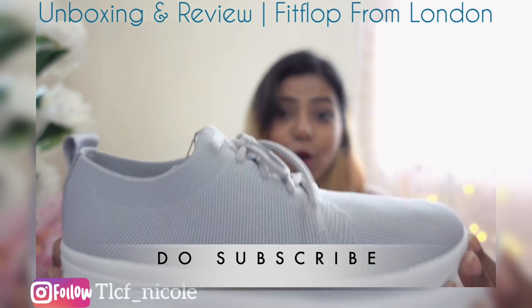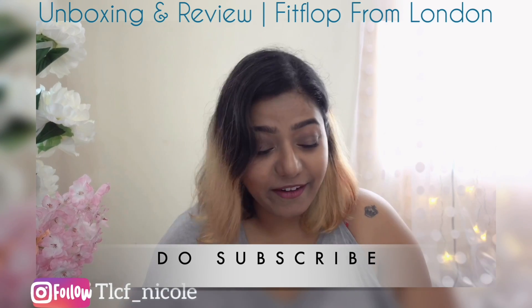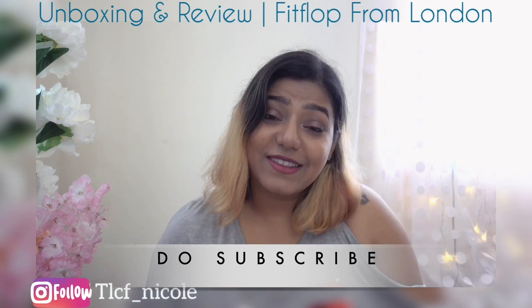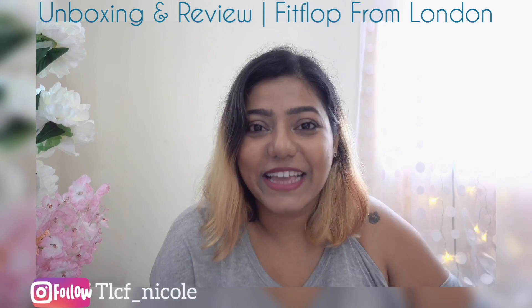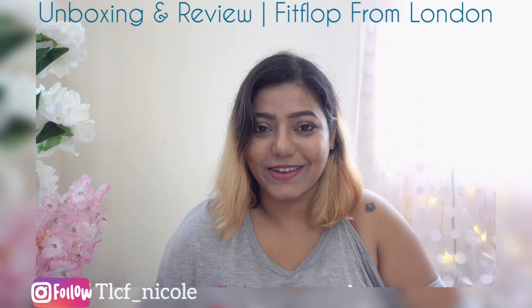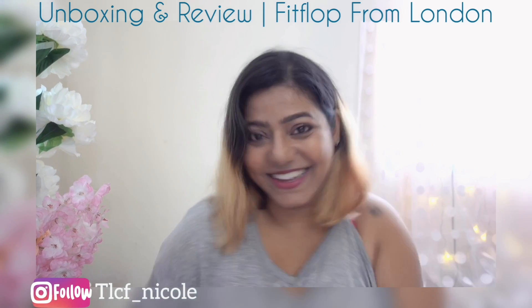I know a lot of you love this pair and yeah, I'm happy too. So this is it for today — we'll meet again in the next IGTV video or in yet another unboxing video. Till then, bye bye!